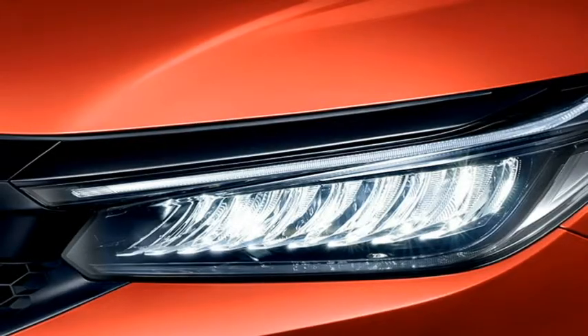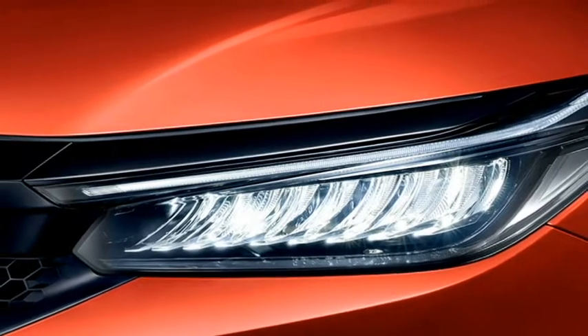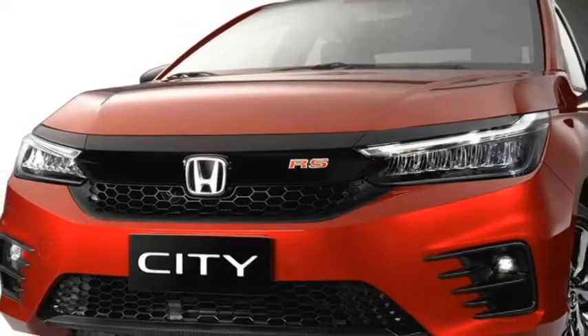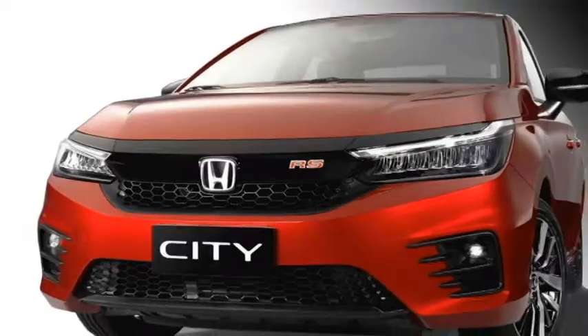up front the car gets LED sleek headlights with LED DRLs, a sleek front honeycomb grille, dual LED fog light setup with black cladding, and an updated front bumper.